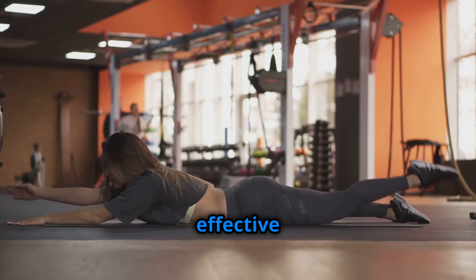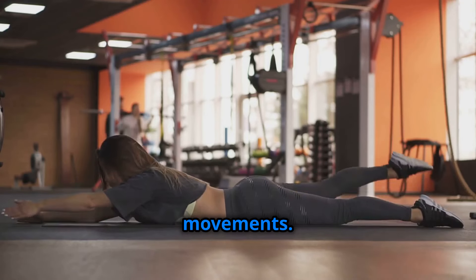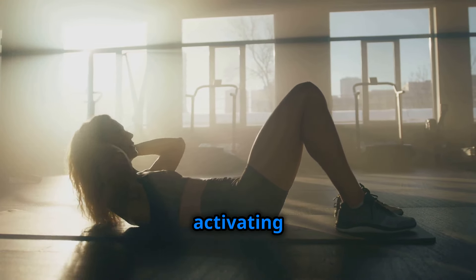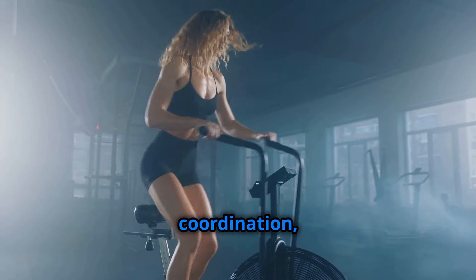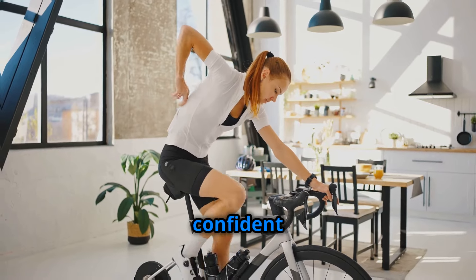But why are bicycle crunches so effective for blasting side fat? It's all about the combination of movements. By engaging your upper and lower abs simultaneously, you're maximizing calorie burn and activating those deep-seated core muscles. This dynamic exercise not only slims your waistline, but also improves your balance, coordination, and overall core strength.